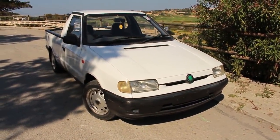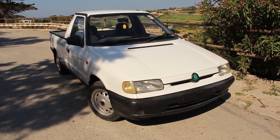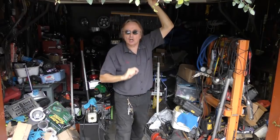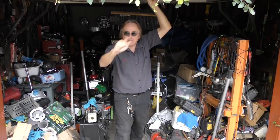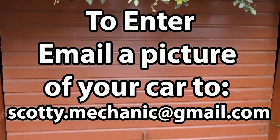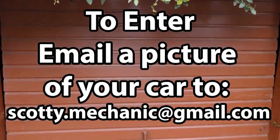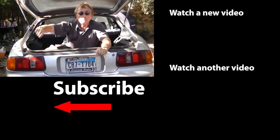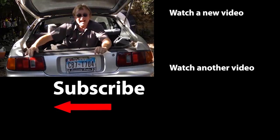Thank you again Scotty for showing my pickup on your channel. That was this week's video — and remember, to have your car video highlighted on my channel, check this out. If you never want to miss another one of my new car repair videos, remember to ring that bell.